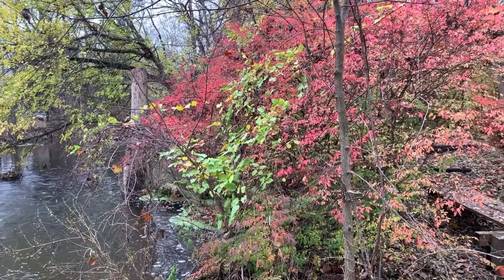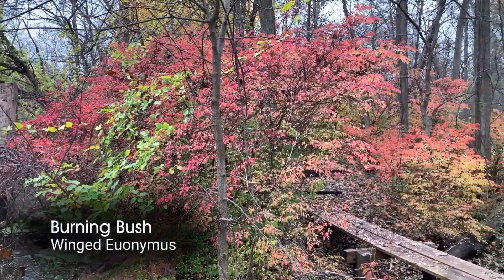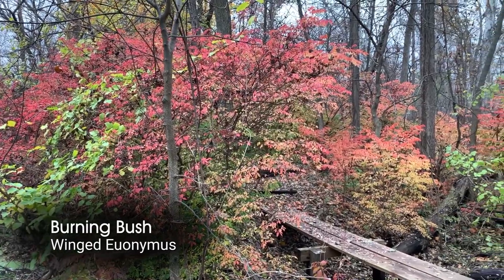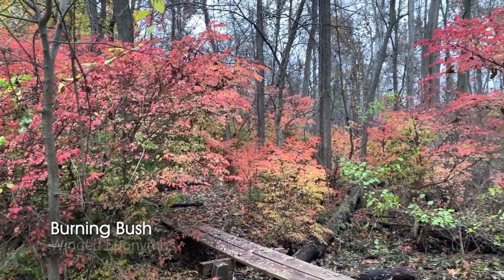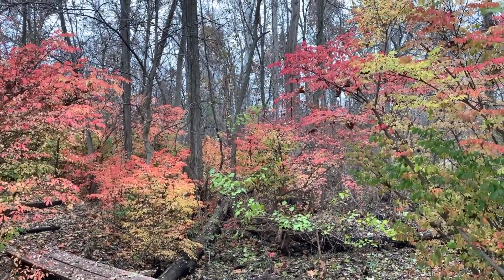Hiking along the river near a waterfall might seem like a beautiful activity, and it can be really colorful in fall. I'm surrounded by these orange shrubs which look pretty, but there's a dark side to these shrubs. This is burning bush, or winged euonymus, commonly used in landscaping. People plant these in their yards for the spectacular red color that it produces in fall.